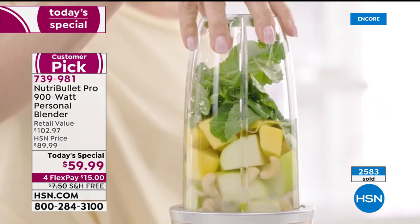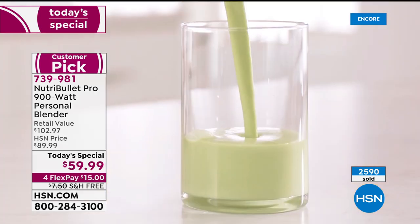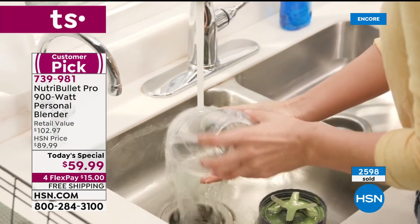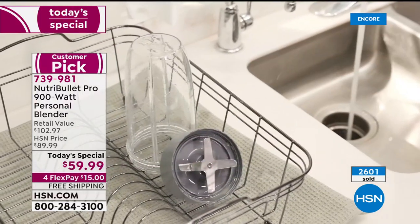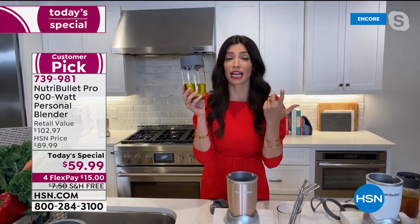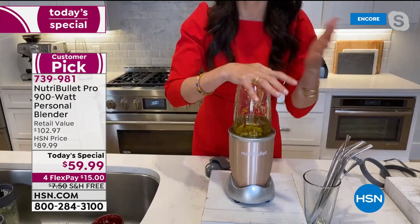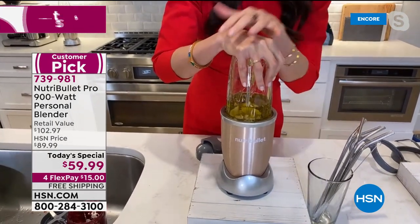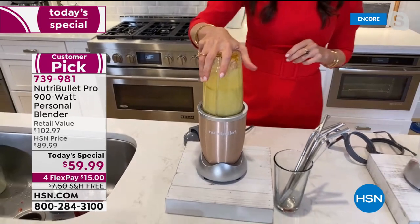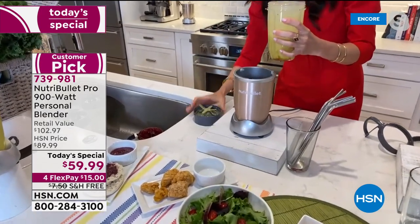With the marinara done in seconds, you've just made dinner — pour it over pasta with chicken nuggets and you're done. You could make an incredibly creamy alfredo sauce, pestos, even chop onions and garlic without getting them on your fingers. How about a smoothie bowl? Kids love it because it looks like soft serve ice cream — and adults love it too.